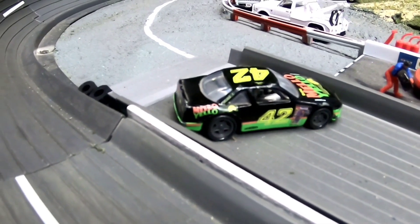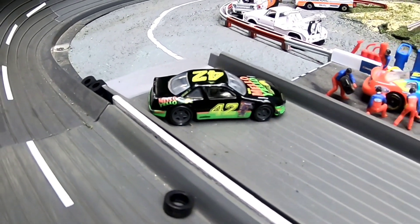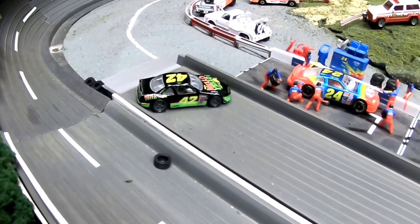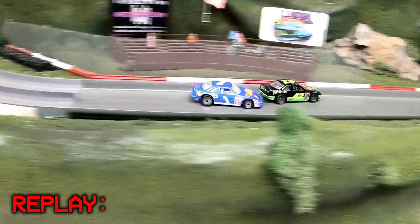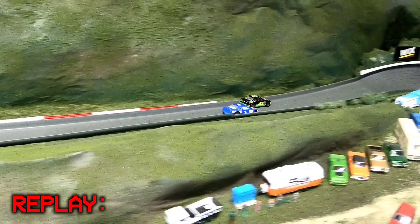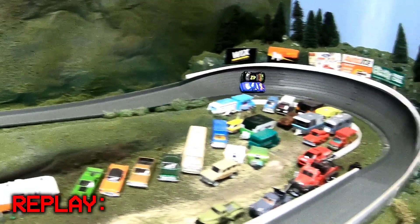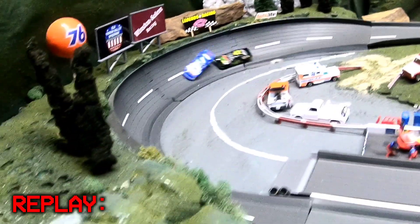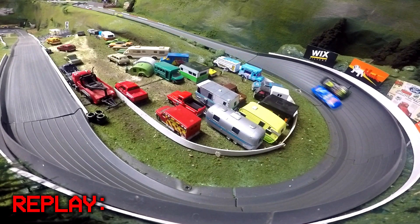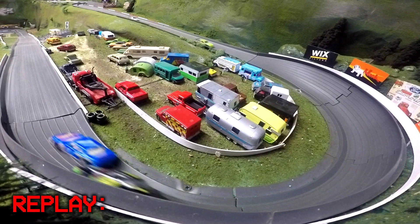Tom Ato hit the tire barrier right at the entrance of pit lane. Checking the replay: coming out of the chicane, Chris Toffer pushes Tom Ato to the side, gets alongside him up underneath him going into turn three. They get loose coming out of the turn, almost wreck but break free. Tom Ato catches back up and tries a pass underneath, but Toffer shuts the door, gets him loose, and he slams right into the tire barrier.